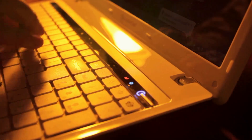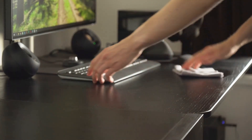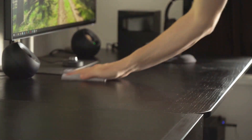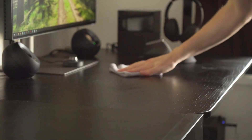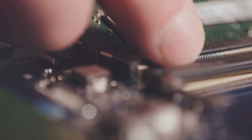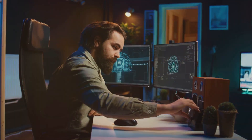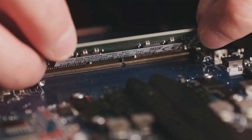Number one: the classic — fixing a slow computer. Over time your computer can get bogged down with unnecessary files and programs. First, declutter your desktop and uninstall unused programs. Then run a disk cleanup and defragment your hard drive. If you're using a Mac, you can use the built-in disk utility.